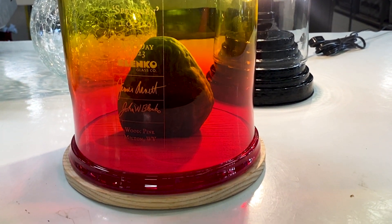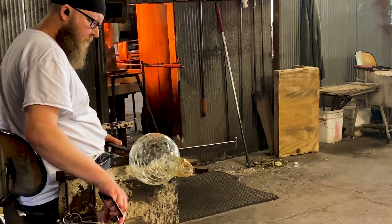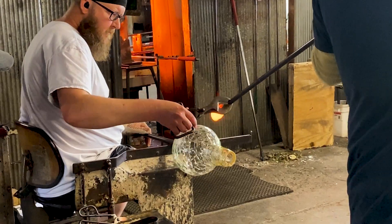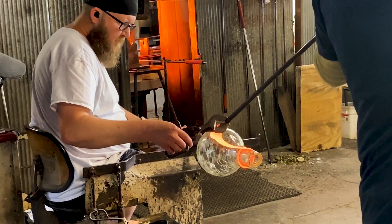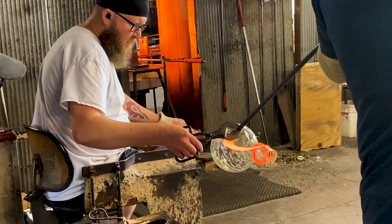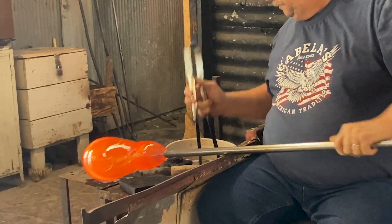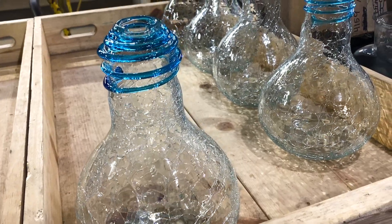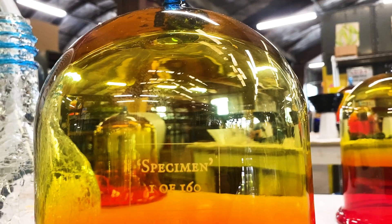Glass permeates our lives — it's a feature of everything we do all day long, from our light bulbs to our smartphones to our laptops to our windshields. It is everywhere, but we don't think about it. I really wanted to take one of the most common glass forms we have — the light bulb, which every home has — and blow it up into the sort of maximal size.